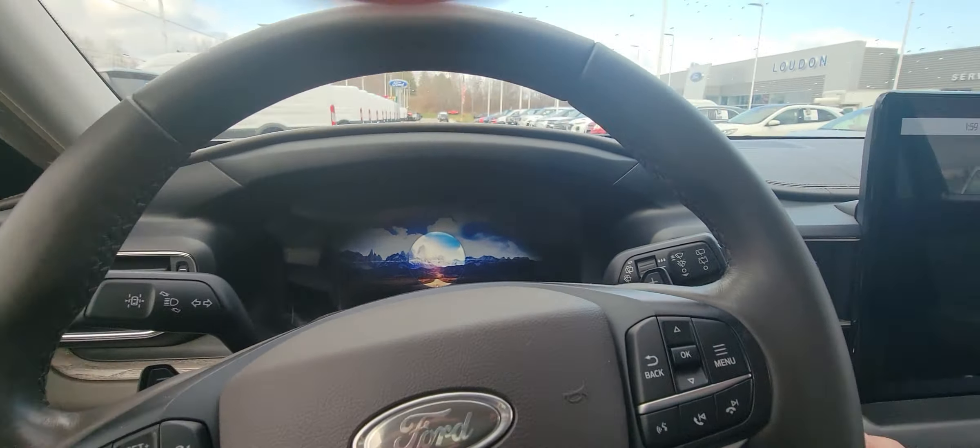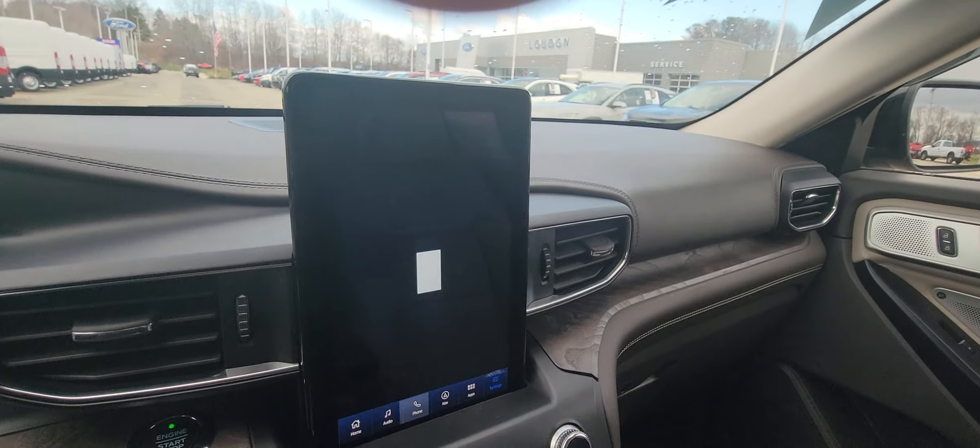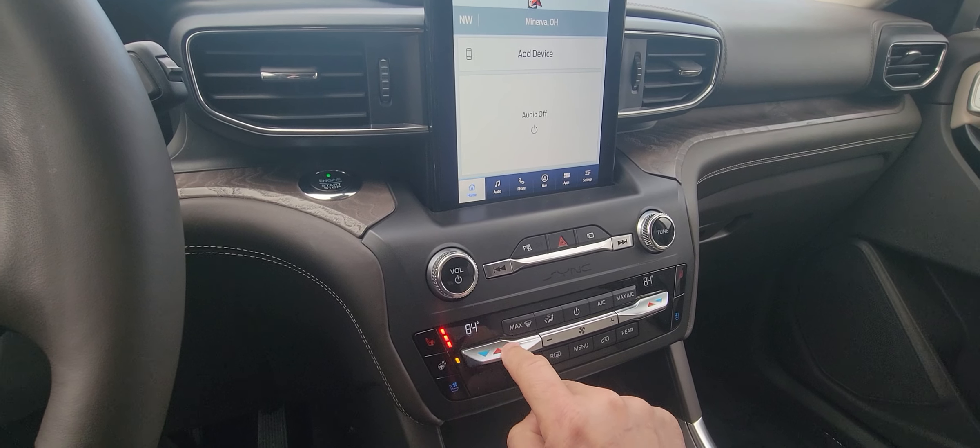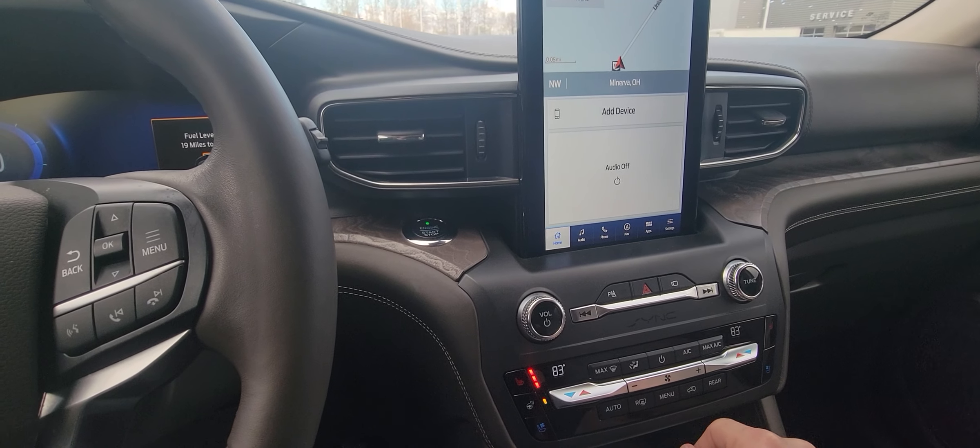We'll go to the business end of it — memory seats. Going to go ahead and start it. 33,243 miles. Huge LCD screen. You've got your audio, phone, built-in navigation, you can connect apps, and it comes equipped with Sirius XM radio. It does have different driving modes and hill assist. Heated seats, heated steering wheel, and cooled seats. I mean this thing has all the bells and whistles.